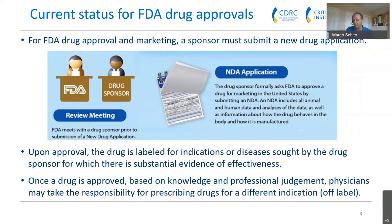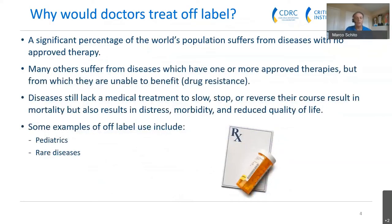Once a drug is approved, physicians can take responsibility for prescribing it for a completely different indication — this is called off-label use. There is a significant proportion of the world's population that suffers from diseases with no approved therapy, and many others suffer from diseases that may have approved therapies but cannot really benefit from them. An example of this would be drug resistance — some diseases have simply become resistant to the drugs we have.